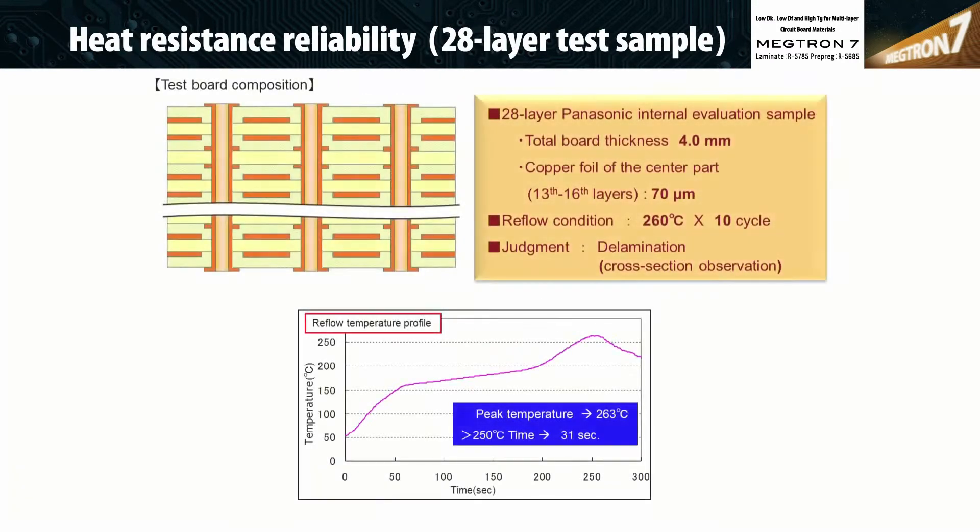Megtron 77N, like Megtron 66N, is a high heat resistance material, and both products are lead-free (Pb-free) process compatible.